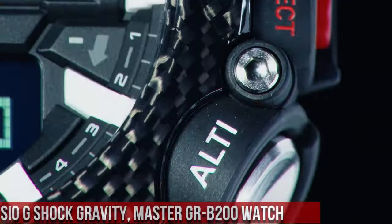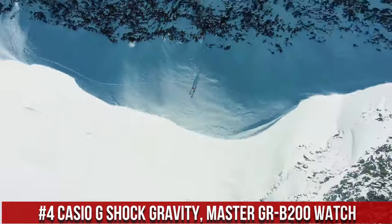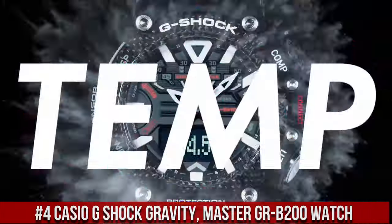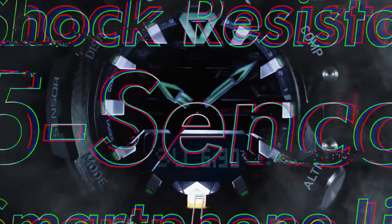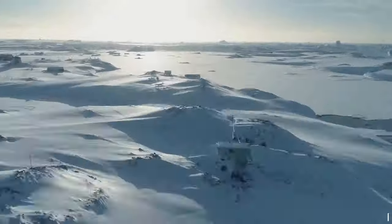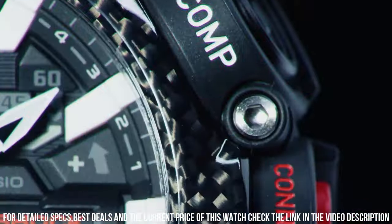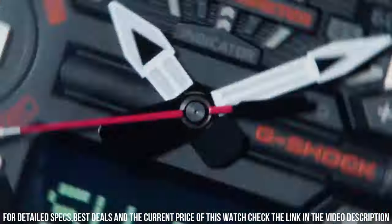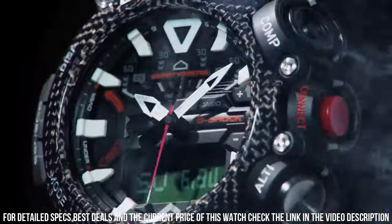Number 4: Casio G-Shock Gravity Master GRB200 Watch is a tough and high-performance timepiece designed for outdoor enthusiasts and professionals. The watch features a 53mm resin case and a resin strap, which makes it durable and comfortable to wear. The display is a digital LCD with a resolution of 128x128 pixels, which provides clear and easy-to-read information. The GRB200 is powered by a solar-powered quartz movement, which provides accurate timekeeping.